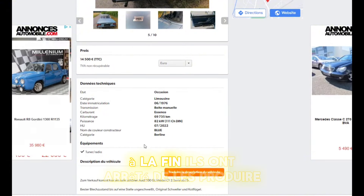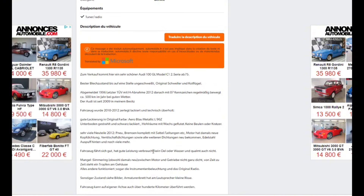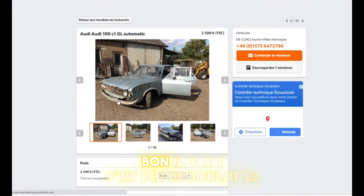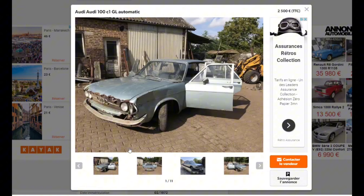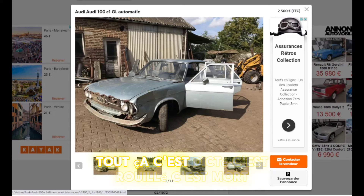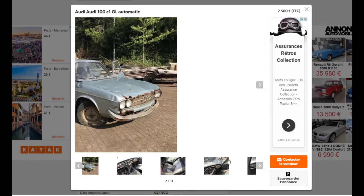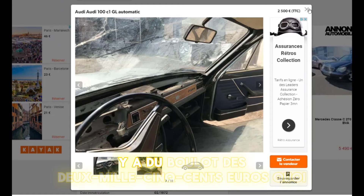1976, c'est à la fin — après, ils ont arrêté de les produire. On va voir la description du véhicule. Ici c'est un GL automatique à 2500 euros, il y a un petit peu de boulot. Regardez de plus près : il y a du boulot en carrosserie. Je ne suis pas sûr que c'est sauvable, c'est piqué, c'est rouillé, c'est mort. Sûrement la même chose sur le pare-brise aussi. Il y a du dégât, il manque des pièces. Les 2500 euros, quoi.